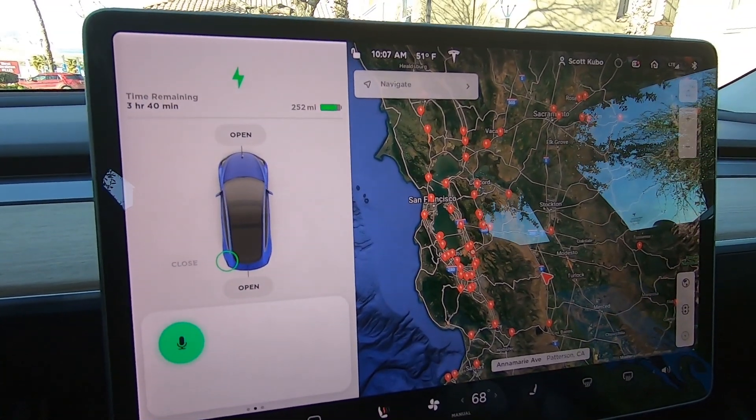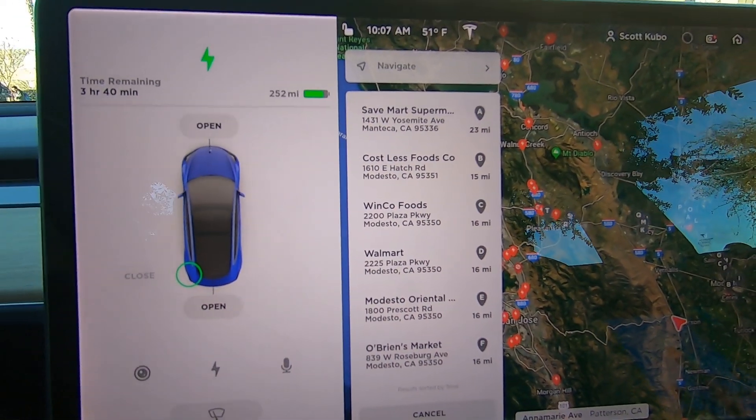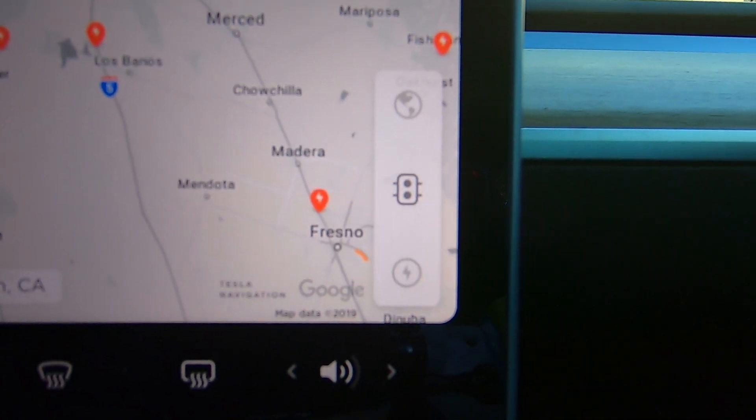Now to answer some questions that have come up — some of you have asked what Tesla is using for their voice recognition. While we really don't know yet, my guess is they're using Google. The reason is twofold: Tesla has had voice recognition for navigation with quite a bit of vocabulary around addresses and places on the map. And while Tesla uses their own in-house routing and navigation, we do know they've used Google for their maps, at least in the United States, so that would make sense — they would also be using Google for their navigation voice recognition.